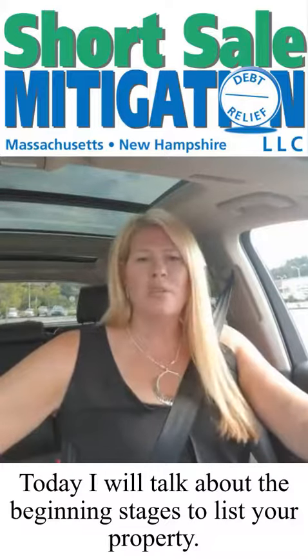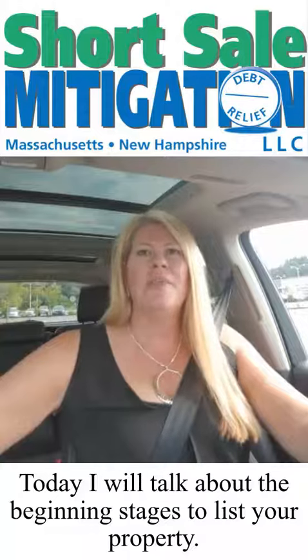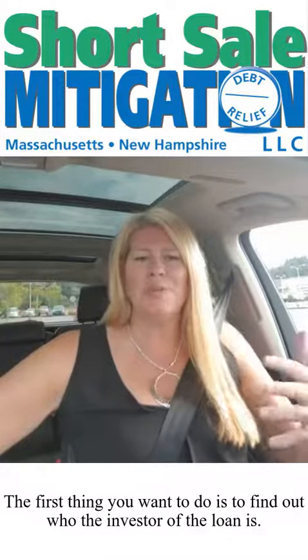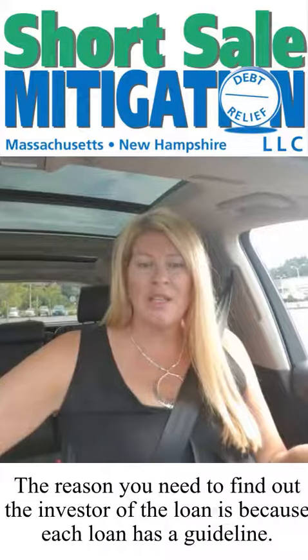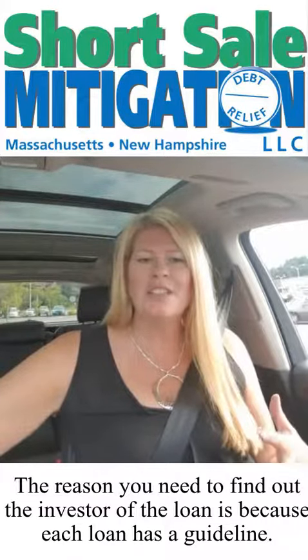Today I'm here to talk to you about when you list your property — the beginning stages. The first thing that you want to do when you list your property, and this is going to help set you up for the rest of your listing, is find out who the investor of the loan is. The reason you want to find out who the investor is, is because each loan has a guideline.